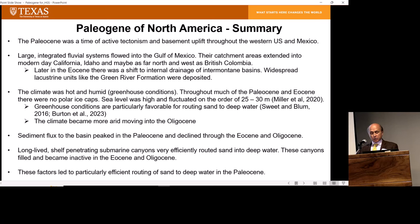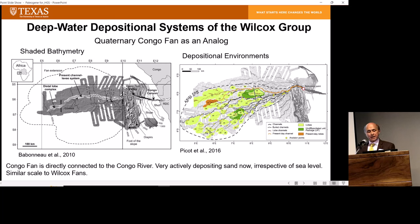Let's talk about deep water depositional systems in the Wilcox. When some of the early wells were drilled around 2000, like the Trident well, people were astonished to see thousands of feet of deep water sand hundreds of miles from contemporaneous deltas. There were suggestions that the Gulf of Mexico must have dried up as a way to move all this sand into deep water. I don't really buy that — there are very large submarine fans in the world today that scale with the Wilcox. Occam's razor: a simpler explanation is these are just very big submarine fans.